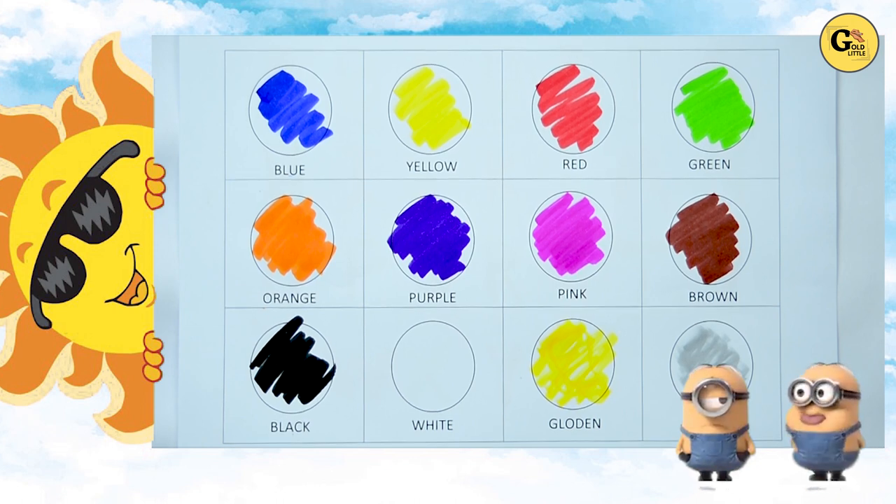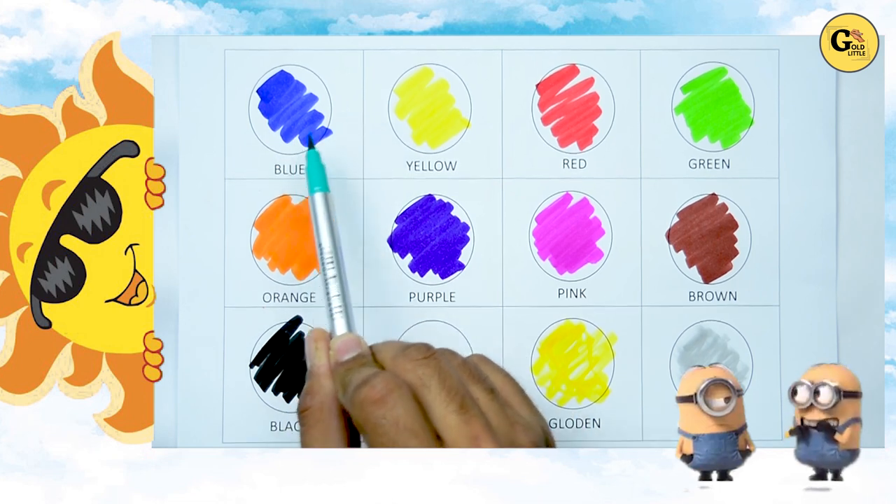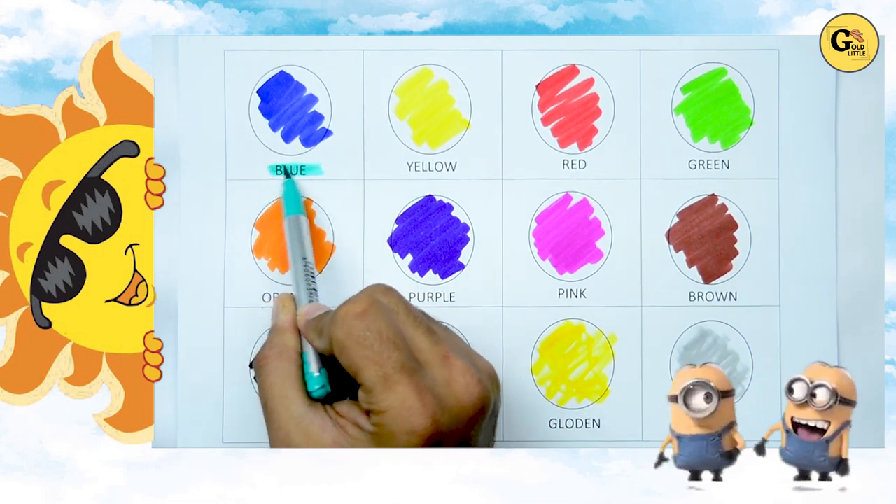Which color is this? Yes, tell me which color? It's blue. Right. Blue color. B and U.P. Blue. It's blue color.